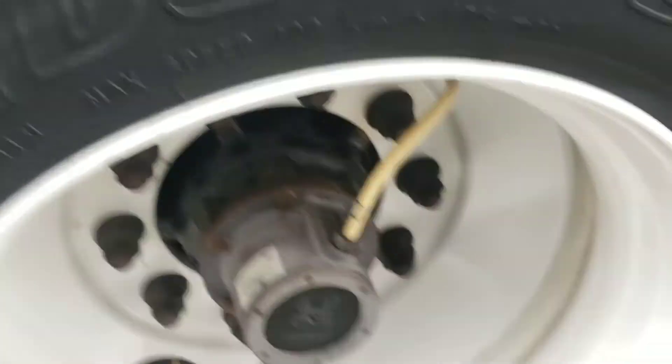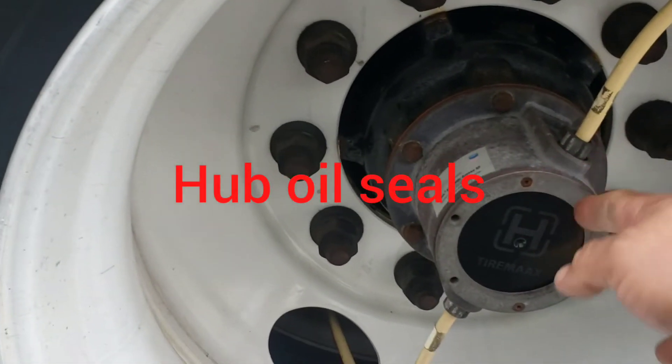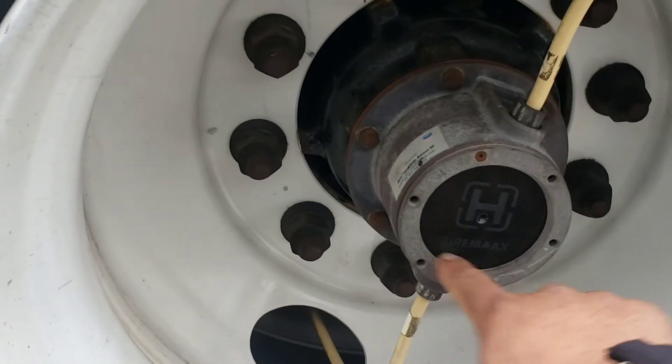Then come out and start checking from inside out. What we have right here is the hub oil seal. Make sure it's secure and you don't have any leaks. What's inside is oil — make sure it's at the proper level. If you're not able to see it on the side glass, you have to open it and check for proper level.